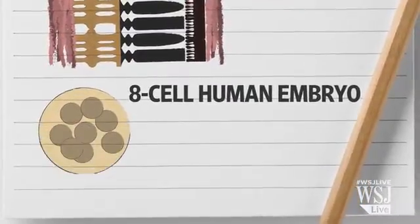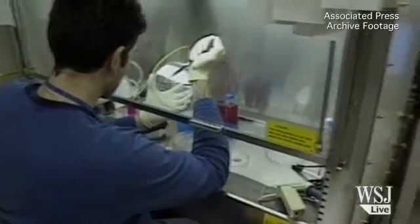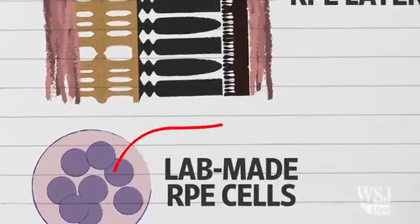So how did the scientists fix it? They first extracted a single cell from an eight-cell human embryo. In a lab dish, they turned that single cell into many more cells, and then converted some of those into RPE cells. The lab-made RPEs were then injected into the diseased retina of a patient.